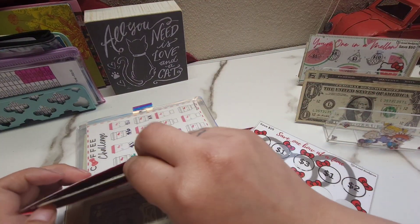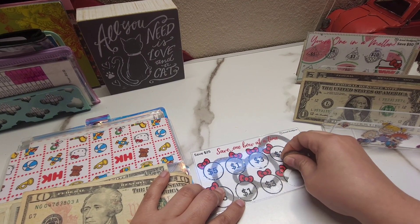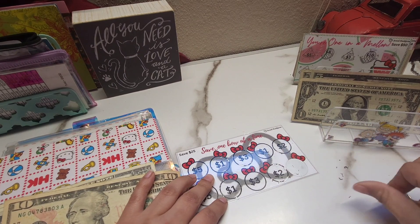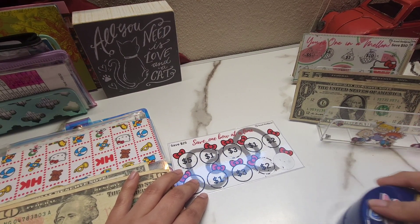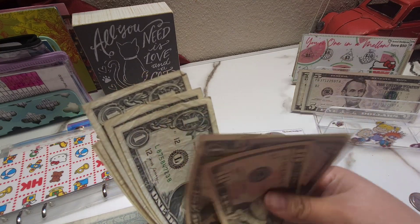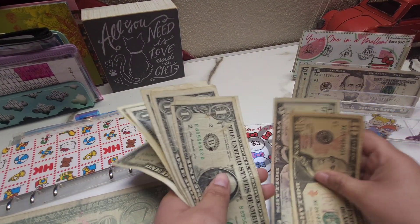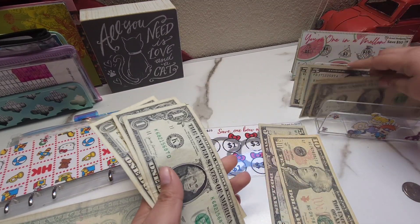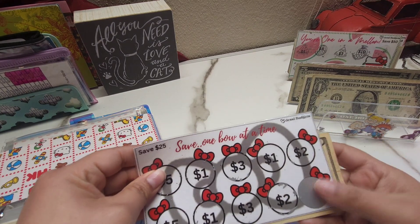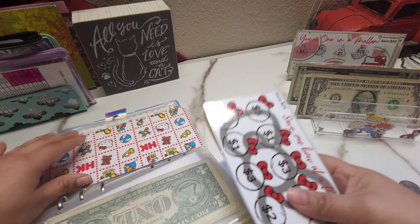Next we have this scratch-off challenge — once completed we end up with 25 dollars. Today we're adding two dollars. Now in this challenge we have 10, 15, 16, 17, 18, 19, 20, 21, 22, and 23. Let me switch to a five — one, two, three, four, five. This one and the next one should be done next time — about 75 dollars together.